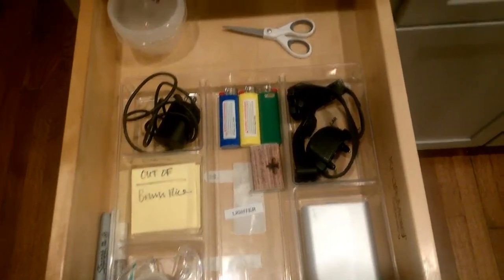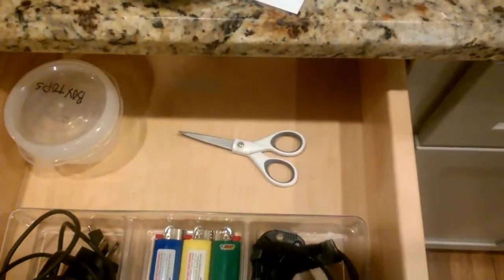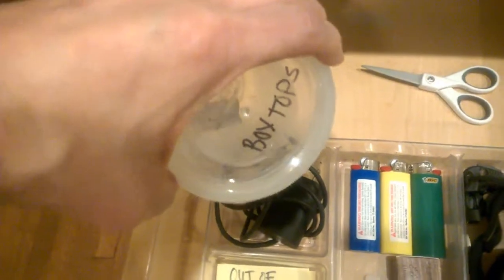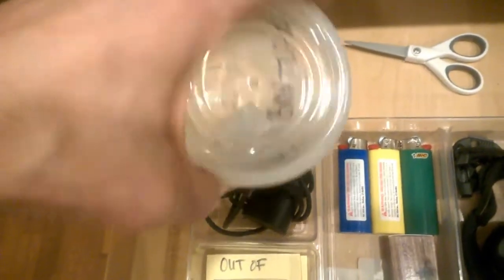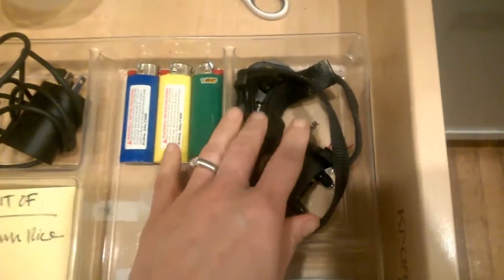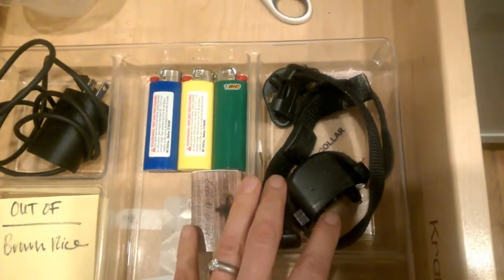In our house it's scissors, it's the box tops that we collect for our school — we are always looking for them and wondering where they are, so now they're here. It's also our dog's collar that we use for his electric fence.